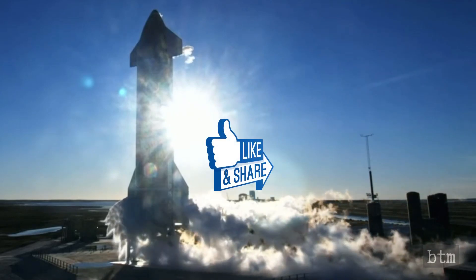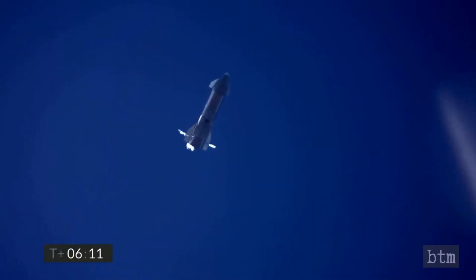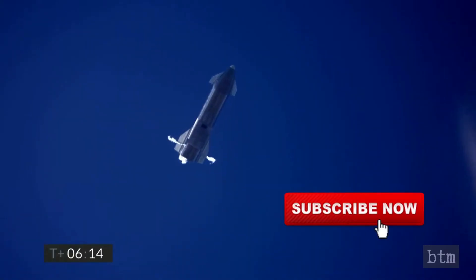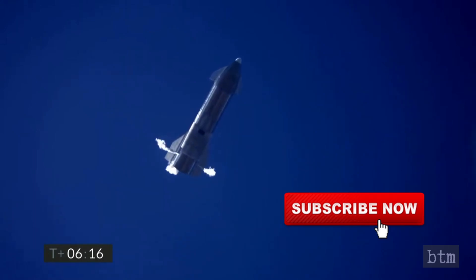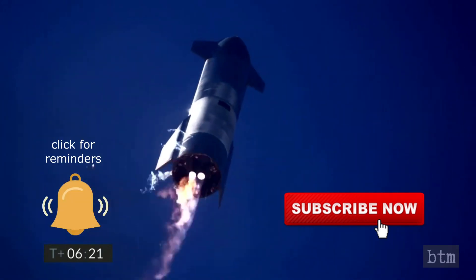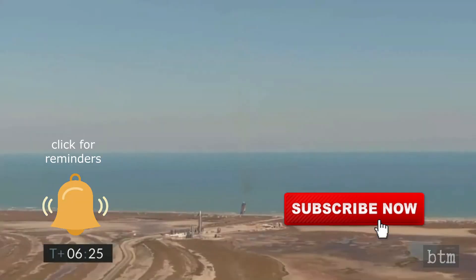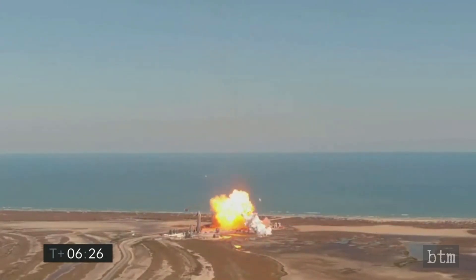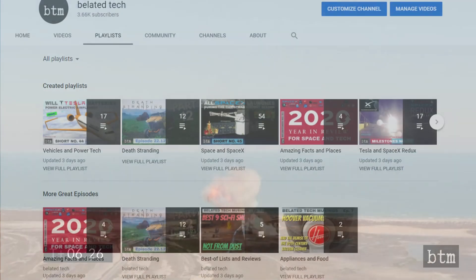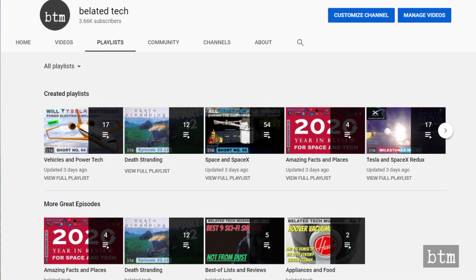We hope you enjoyed this 60-second installment of Bladed Tech's Milestone series. If so, click that like button. We hope we have earned your subscription to our channel — please take a moment to subscribe now, and click the bell and notification icon so you don't miss upcoming videos. We want to continue delivering great content to you. You can always unsubscribe, and subscribing is free. Links to some of our most recent episodes can be found in the description section below. You can peruse our entire 200-plus video library by looking at our playlists, which conveniently sort videos by subject.